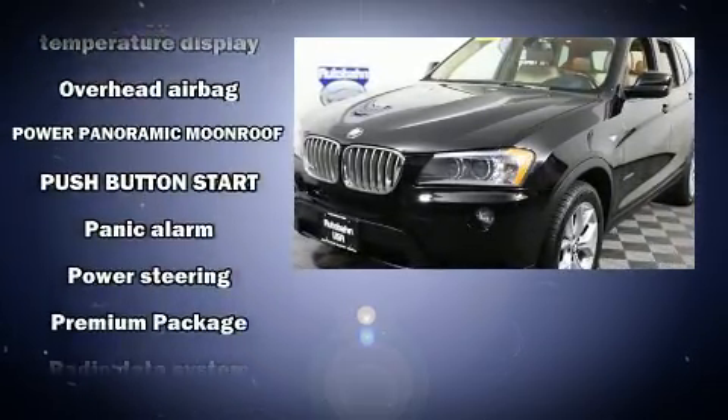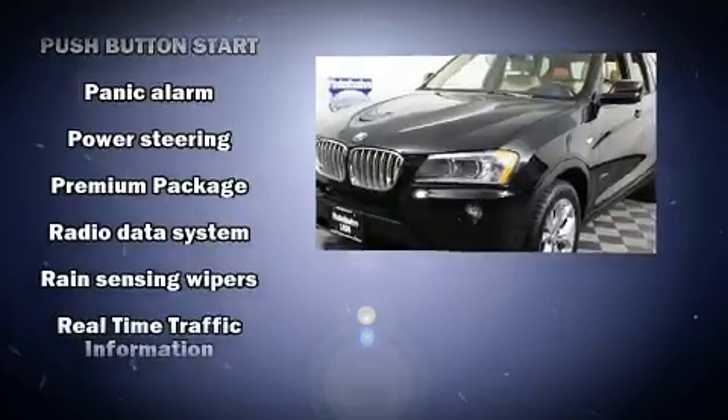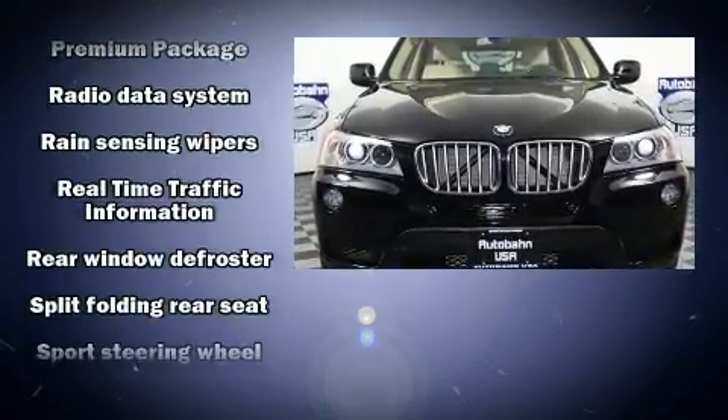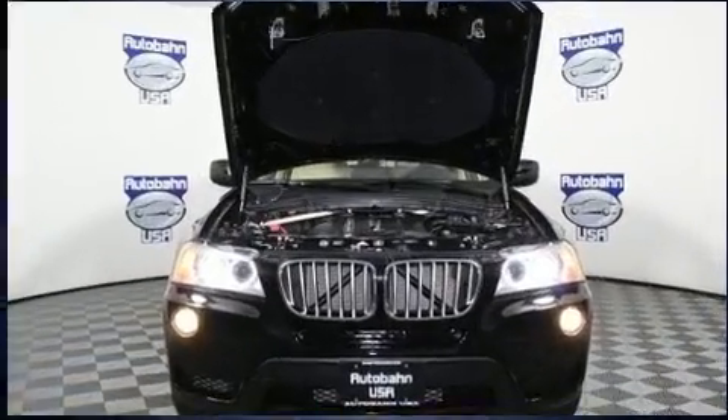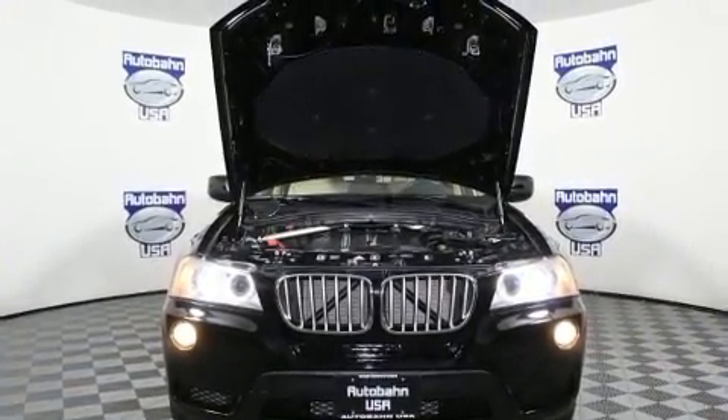BMW ensures the safety and security of its passengers with equipment such as dual front impact airbags with occupant sensing, front and side impact airbags, traction control, brake assist, anti-whiplash front head restraints, ignition disabling, and four-wheel disc brakes with ABS.